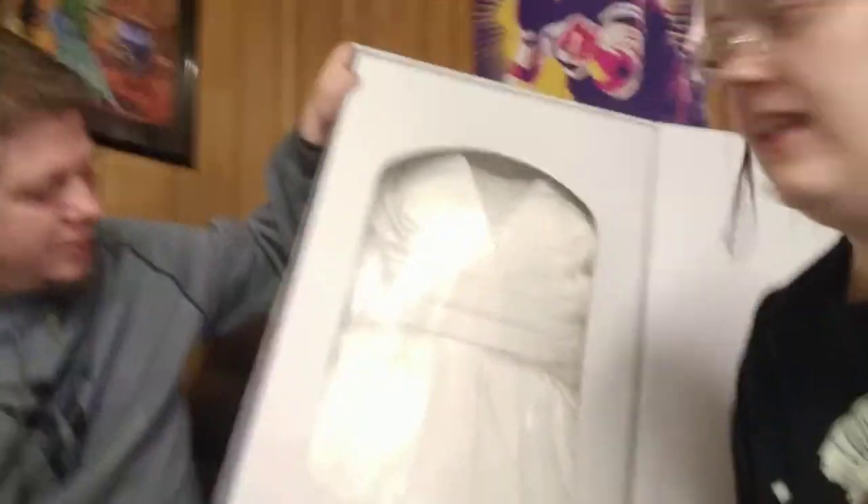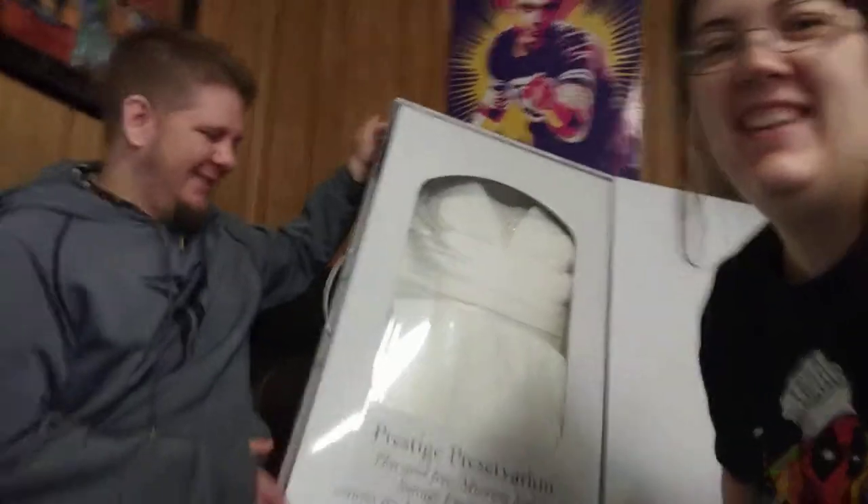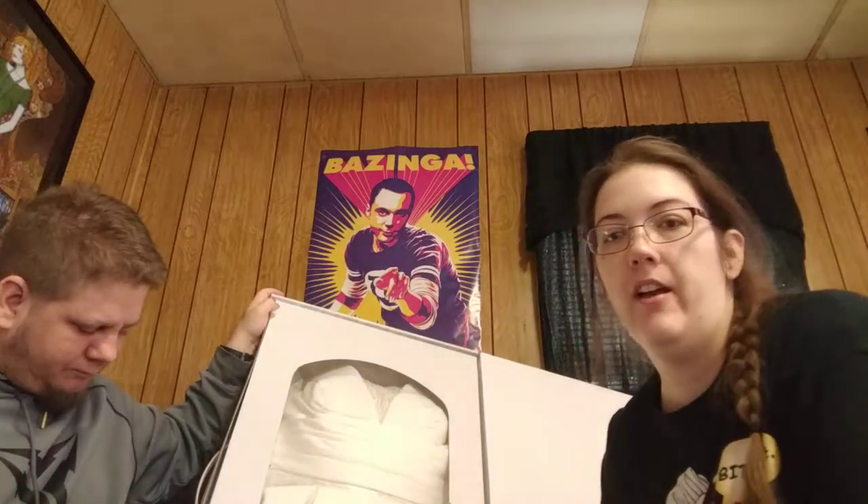Joseph, what do you think? I think it's fine, it's good. It looks better in the box than it did on me — no it doesn't! That's the unboxing. I'll leave a link down below. This isn't sponsored, but I was really happy with the entire process.